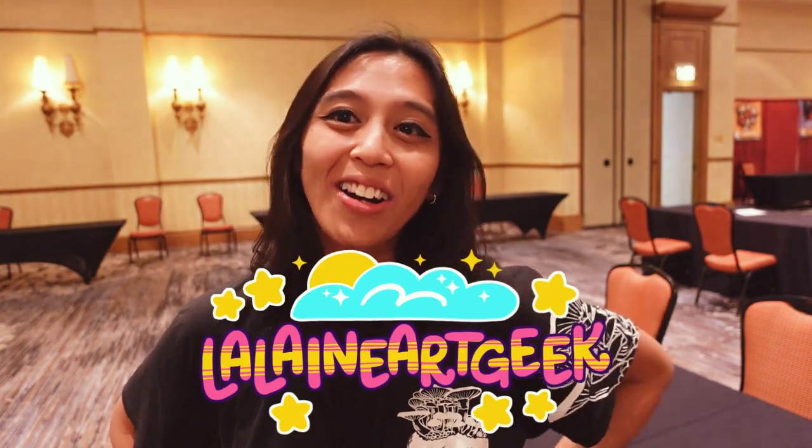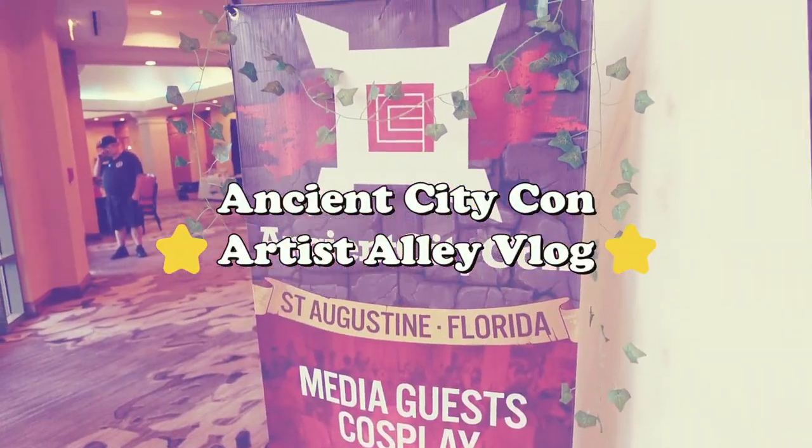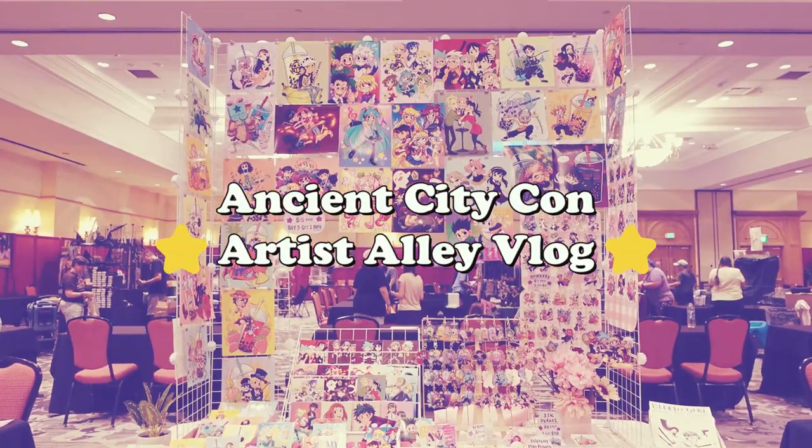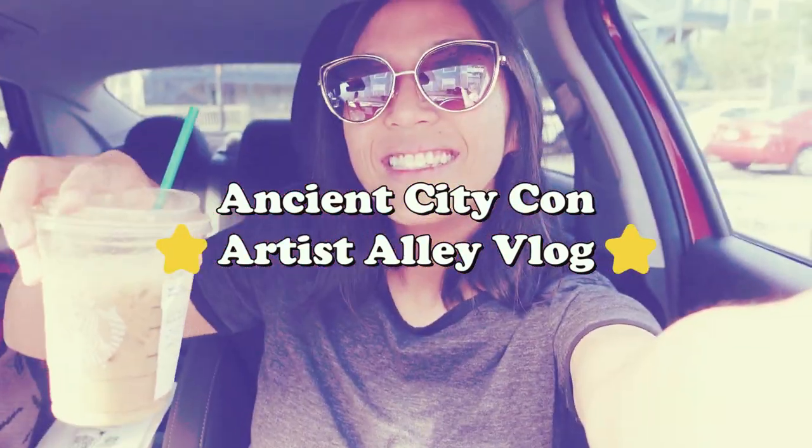Hey guys, Lelaine Art Geek here. Welcome or welcome back to my channel. I am here at Ancient City Con in St. Augustine, Florida at the Renaissance Resort at World Golf Village.